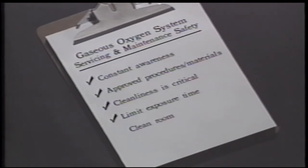A clean room environment may be necessary. If proper facilities or materials are not available, some components should be returned to the component manufacturer for repair. Know and follow maintenance manual and Maintenance Planning Document procedures, requirements, and interval recommendations.